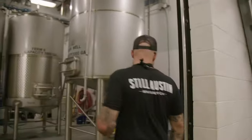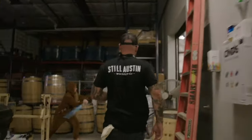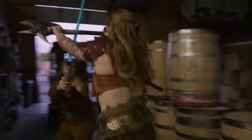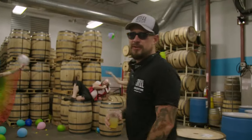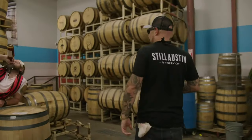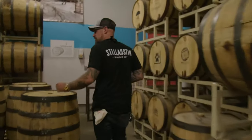We're out of the distillery, so I'm assuming you think there's going to be some barrels. Trust me, we've got some barrels. Here at Still Austin we use a process called slow water reduction — we actually proof and age the whiskey inside the barrel. It's a meticulous process, but it results in some of the best bourbon you'll get in the whole state.